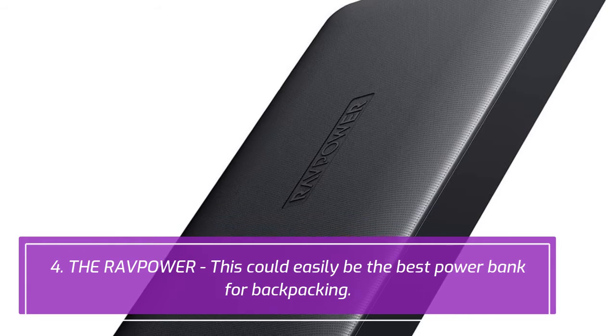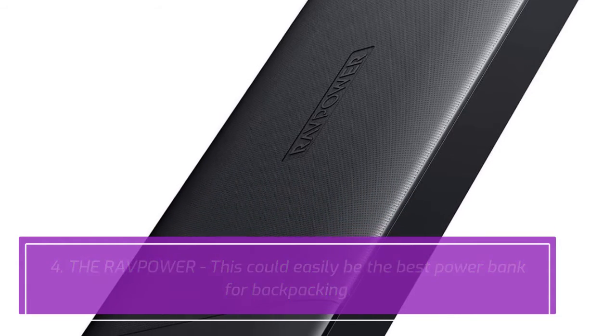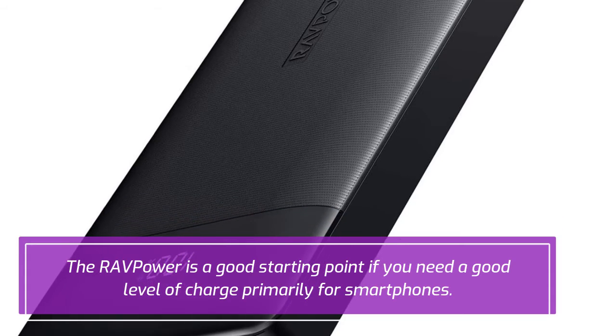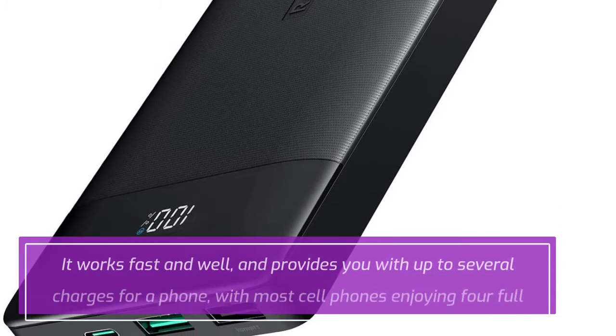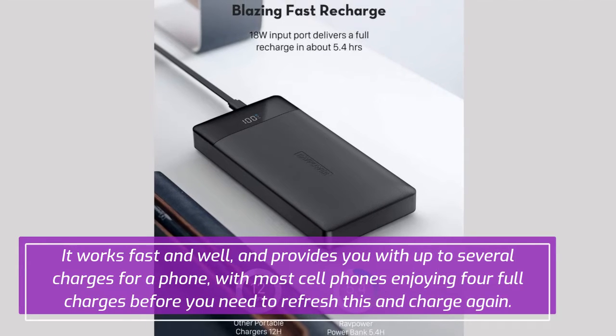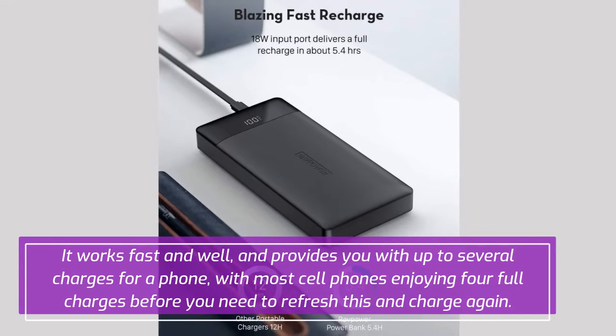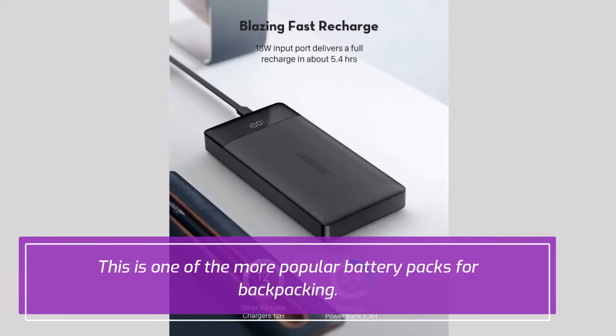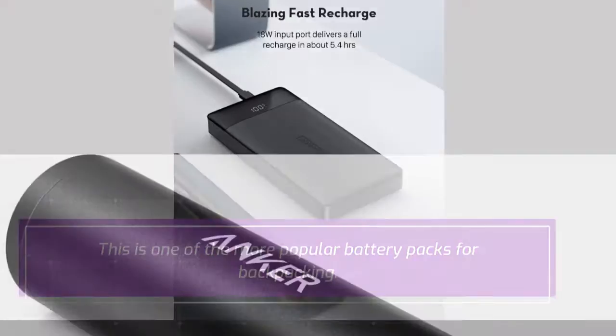4. RavPower. This could easily be the best power bank for backpacking. The RavPower is a good starting point if you need a good level of charge primarily for smartphones. It works fast and well, and provides you with up to several charges for a phone, with most cell phones enjoying 4 full charges before you need to recharge it again. This is one of the more popular battery packs for backpacking.